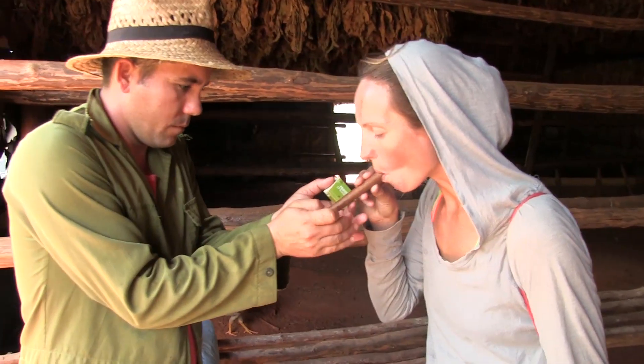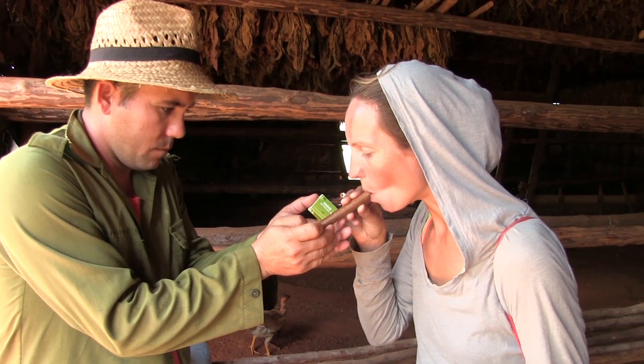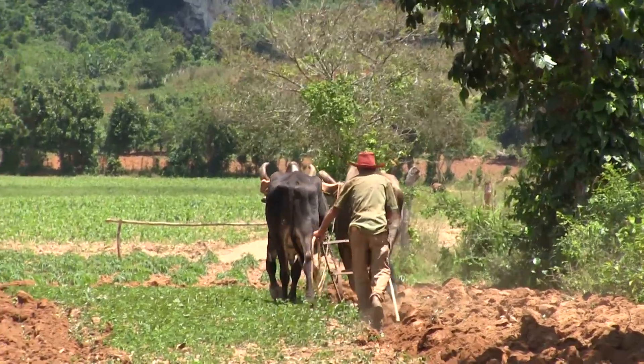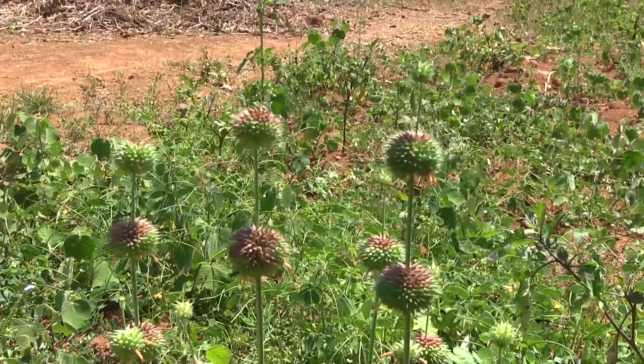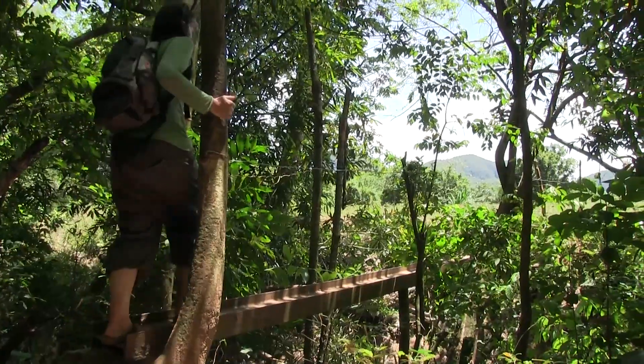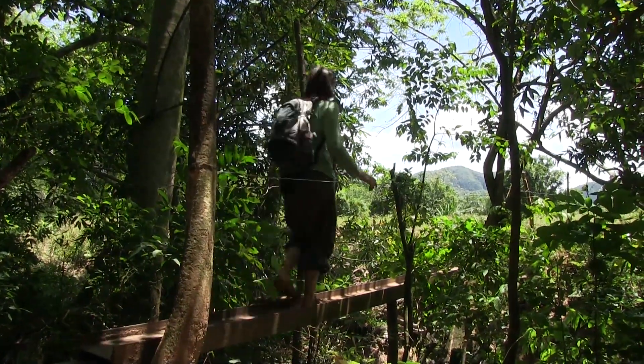These tobacco plants they're keeping are quite big and high because they want to collect the seeds so they can grow a new patch for next year. They're planting in December and the plants need 3 to 4 months to grow, reaching about 1.5 meters. Then they're collecting, and here it's 3 months more.